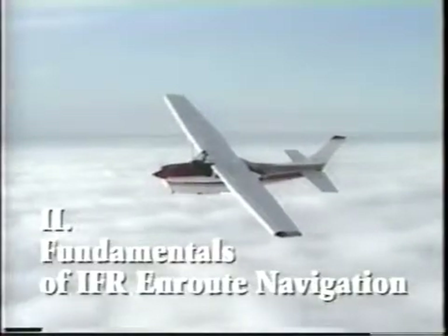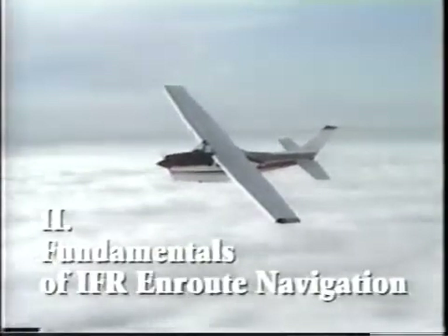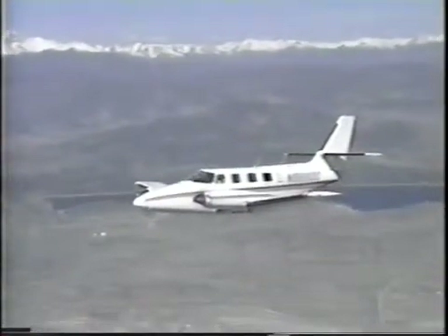The Apollo GX navigation receivers provide the novice and the veteran IFR pilot alike with a wealth of en route and approach information to help ensure safe, accurate, and confident IMC flight day or night.